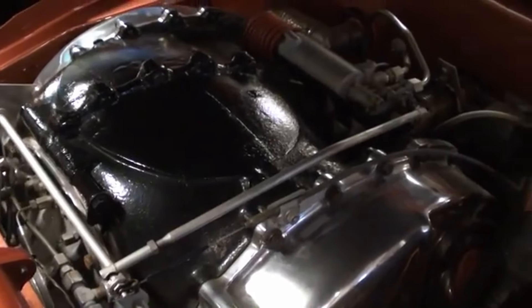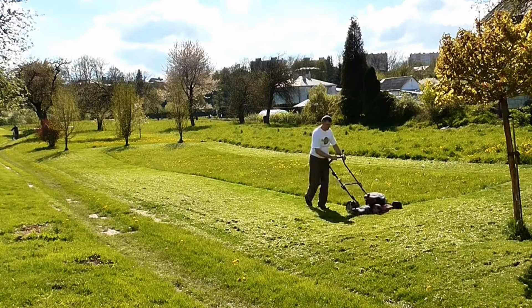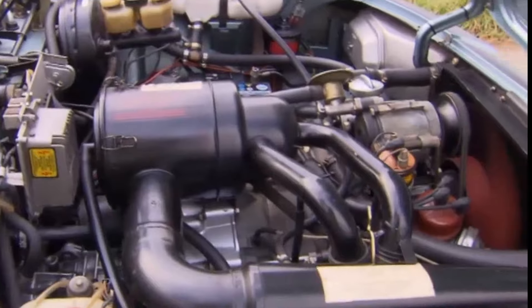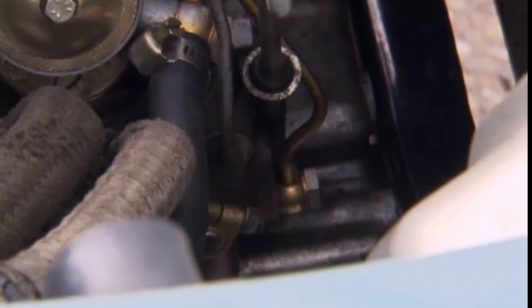Whether it's awful reliability, zero performance, or about as much power as a lawnmower — sometimes all three — the wrong engine choice meant these cars never stood a chance. Total disaster.